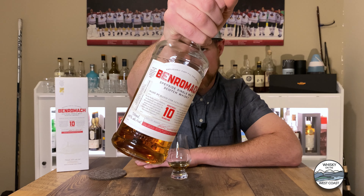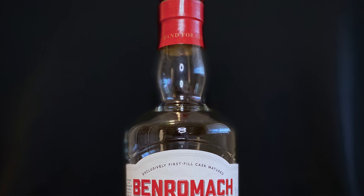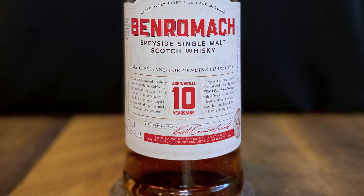Hey guys, welcome to Whiskey on the West Coast. My name is Matt. Today we're going to be tasting and reviewing BenRomach 10-year-old. BenRomach 10-year-old is a Speyside single malt Scotch whisky.